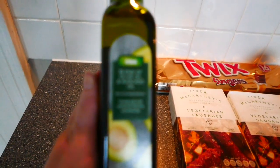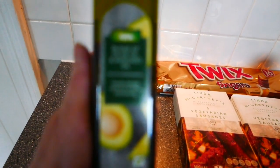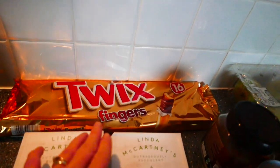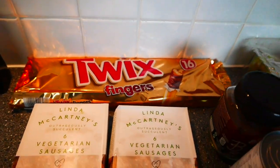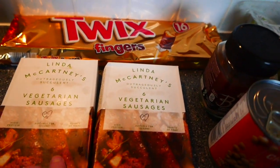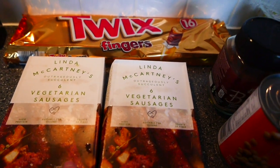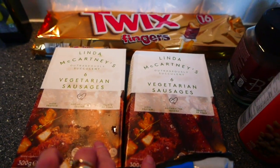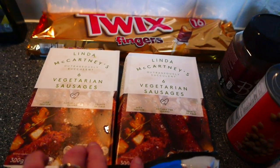I bought some Asda's own avocado oil. I don't usually use oil for cooking but I thought I'd give this a try as a salad dressing, so we'll see how that goes. Then I got some Twix chocolate fingers because my husband loves chocolate. And then I got two packs of Linda McCartney vegetarian sausages, which were on offer at £1. We are predominantly vegetarian but we do occasionally eat fish, hence the vegetarian sausages.